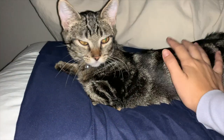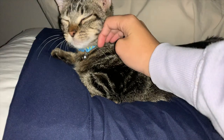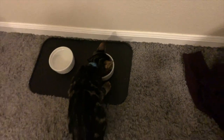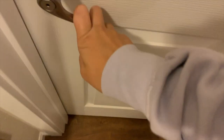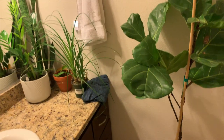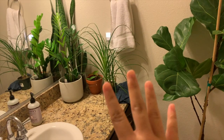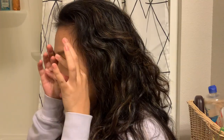Good morning! A lot has happened in my bathroom because I got the cat — I had to put all of my cat-toxic plants in here. It's currently 6:40.